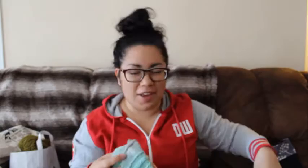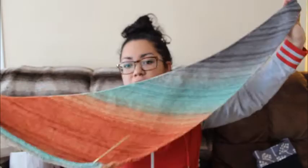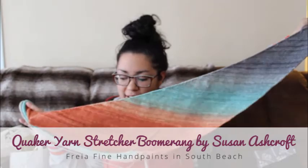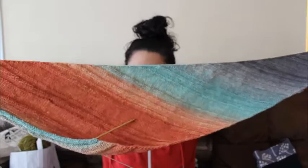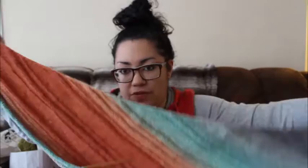I made quite a bit of progress on this — I didn't put a marker in where I had last shown it to you guys. This is the Quaker Yarn Stretcher Boomerang by Susan Ashcroft, on US 7s — 4.5 millimeters. I'm using Crystal Palace bamboo needles and the yarn is Fria Fine Hand Paints in the colorway South Beach. I'm using two skeins and I've already finished the first skein at this point here, and then I'm going back in reverse on the second skein.